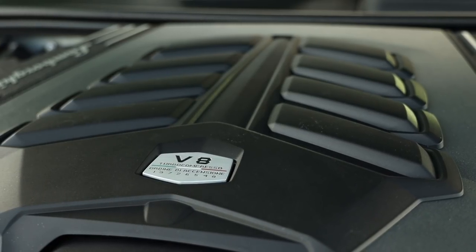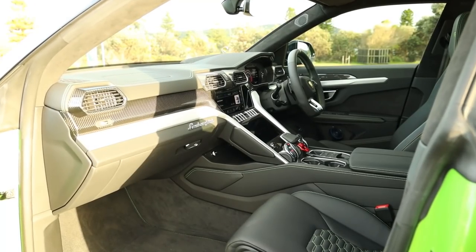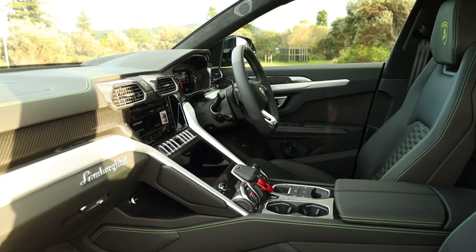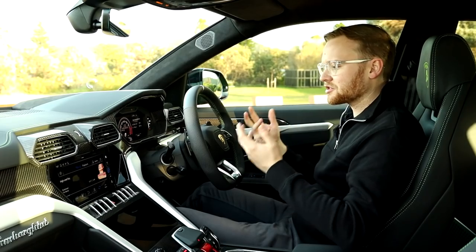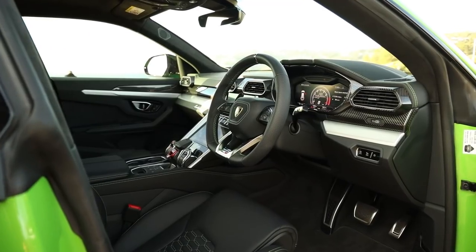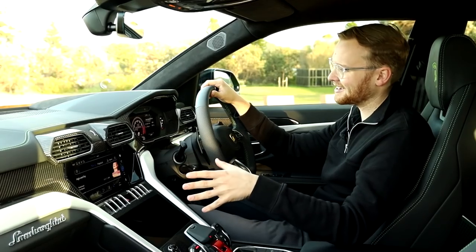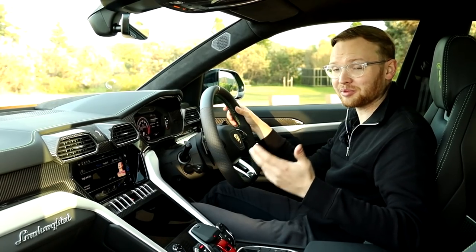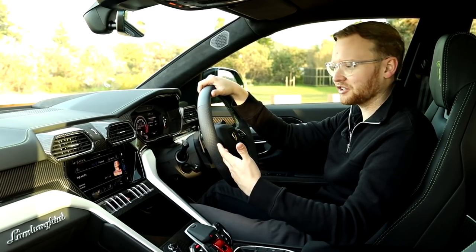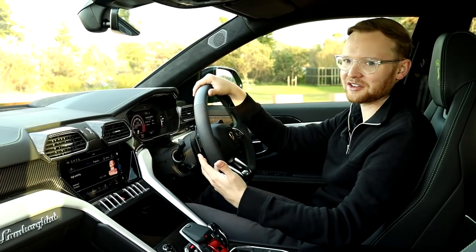It's quite an attractive engine bay, even if the gubbins are covered up by a cosmetic cover. The engine is individually numbered, which is always a nice touch. When you're spending half a million dollars on a super SUV, you expect the interior to be among the best of any crossover on the market, and that is what the Lamborghini Urus delivers — not just because the interior is theatrical and dramatic, but also because everything actually just works. In the Urus, probably thanks to its platform-sharing cars, this interior is really well-made and laid out very logically.